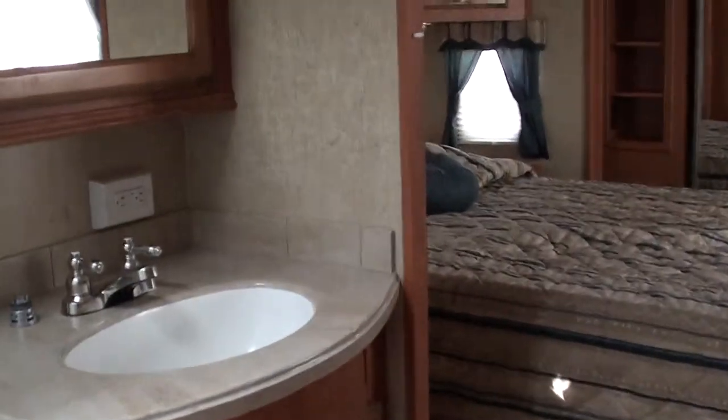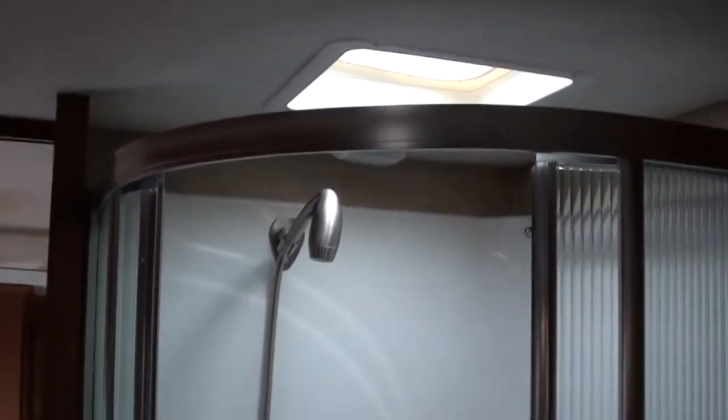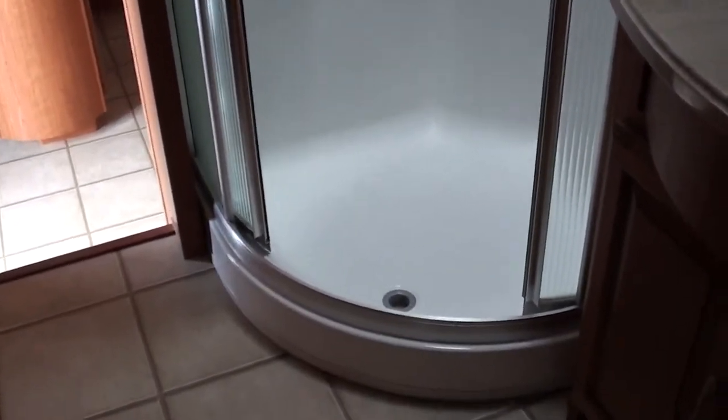Split bathroom here. You've got a radius shower with a glass door and a skylight over that — nice and easy to step into for people with bad knees or hip problems.